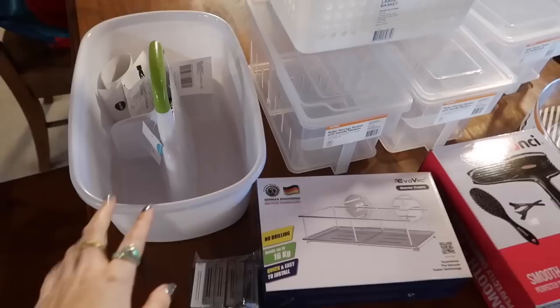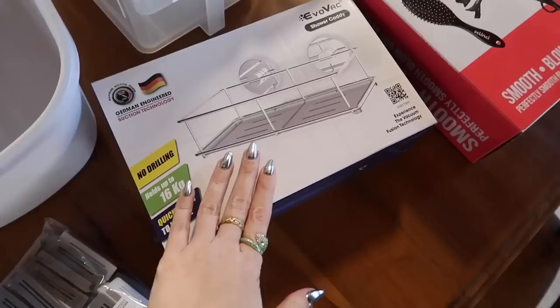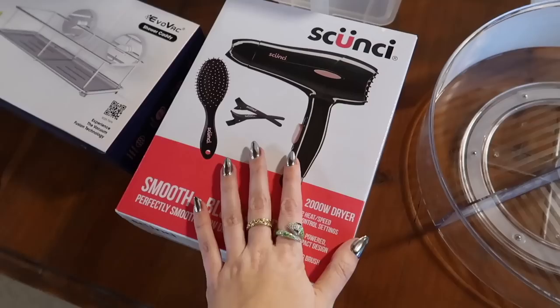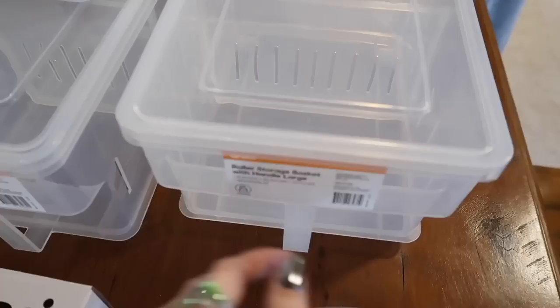Here is a little homewares haul for my sister's house. We've got this large caddy for her cleaning supplies, probably to go under the sink. Then I got some chip clips, and this suction shower caddy with really strong suction. Also got a very affordable basic blow dryer - it'll be good for when I'm staying, since Holly doesn't use a blow dryer but I need one for styling my hair. We've got a turntable for the pantry, three drawers on wheels - a large one and two medium ones - and a couple of white large baskets.